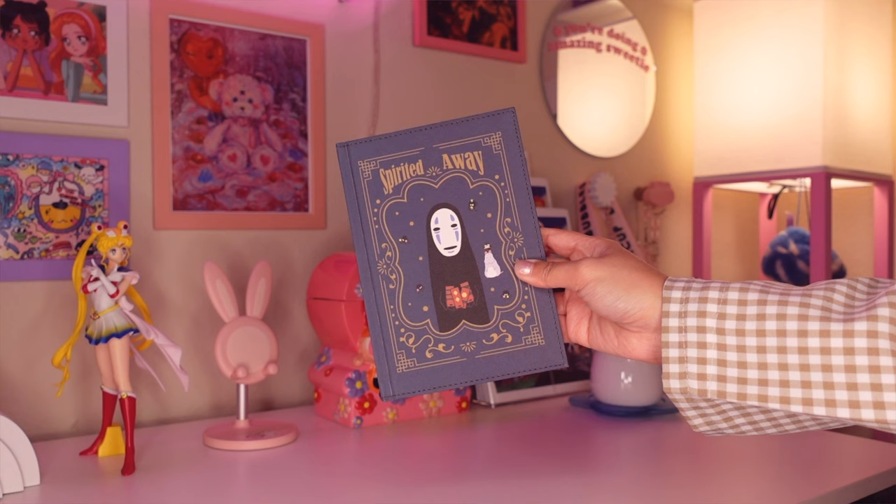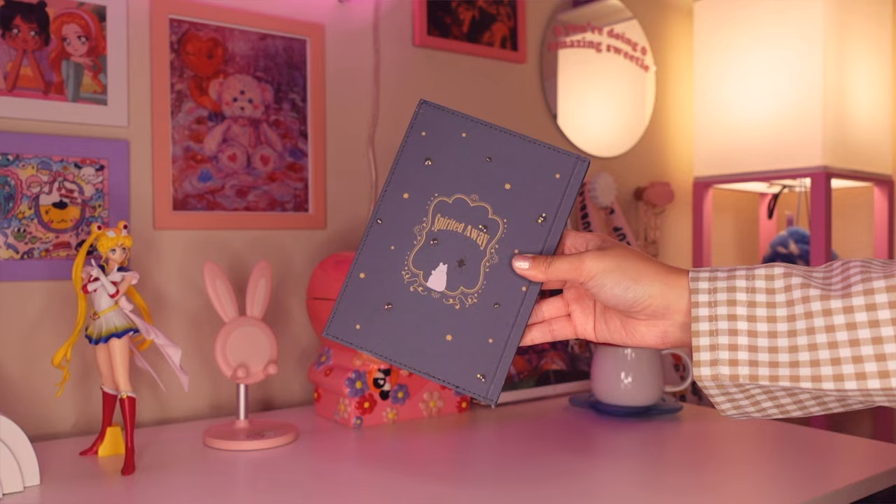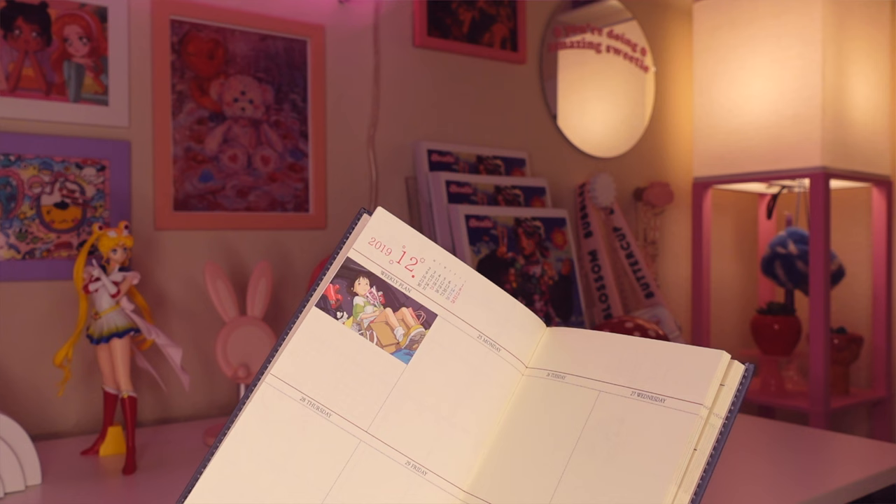Moving on to books — I have a couple of them. This first one is a Spirited Away planner from 2020 and I have never used it because I was too afraid to ruin any of the pages — they were just too pretty. I'm probably not the only one who collects notebooks and doesn't write in them. This was also a birthday gift from my friend Justine a couple of years ago, and I still keep it because I love all of the little drawings inside.